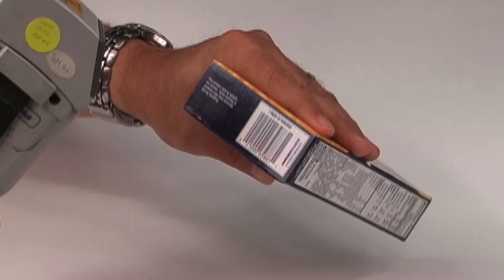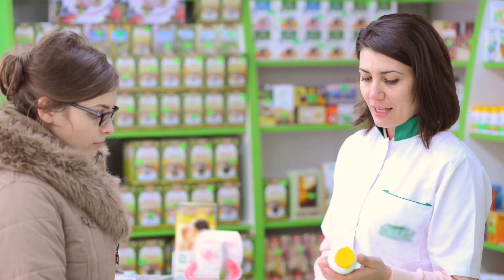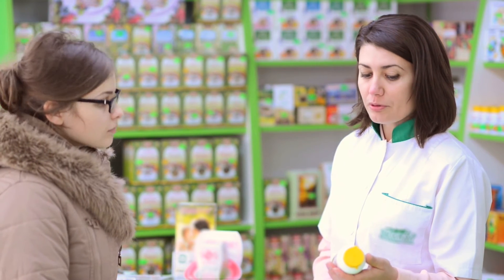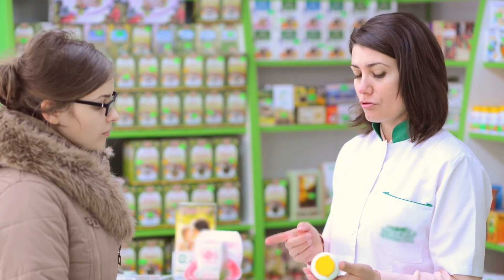The largest challenge for Europe is the volumes. When you're looking at the way products are packaged and sold in Europe, they're generally done at the unit of sale level, meaning that the actual product a patient picks up at a pharmacy is the final packaging — usually blister packs for the European markets. This significantly increases the volume of products that need to be serialized.